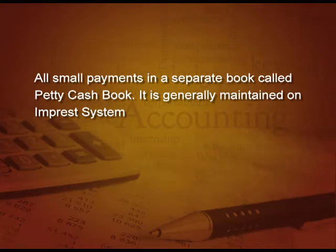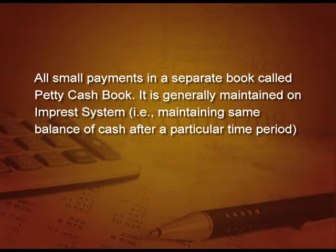It is generally maintained on imprest system. Imprest system means maintaining the same balance of cash after a particular time period. Let us see what we do in imprest system by way of an example.